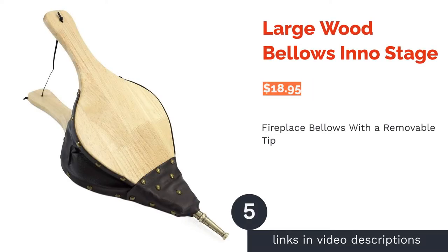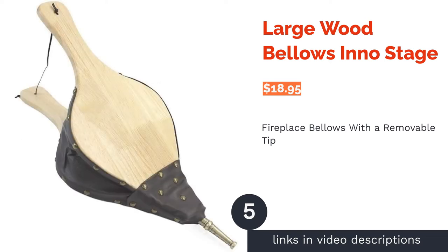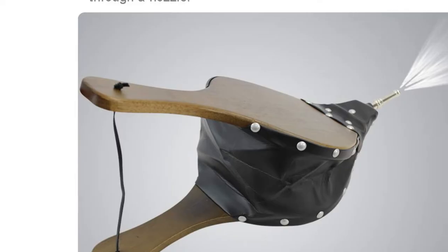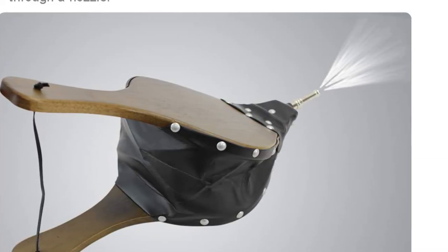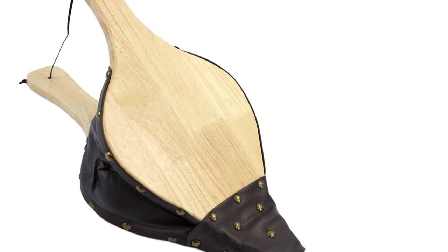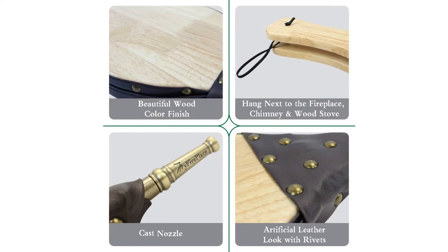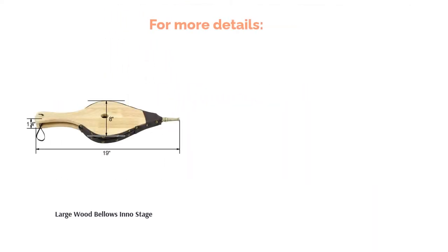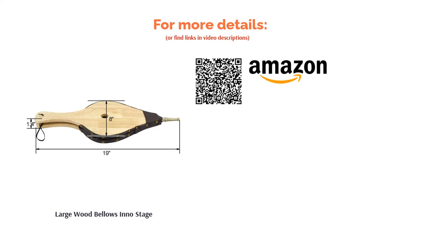The next product is the Large Wood Bellows by Inno Stage. These bellows have an antique feel; the handles are made from durable plyboard and the air chamber is made from artificial leather. A leather strap is hooked on both ends of the handles for easy storage, and the tip is removable to make cleaning a breeze. Some reviewers said that air leaked out of the removable tip — to avoid this, be sure to screw on the tip tightly. Most buyers liked the quality craftsmanship and powerful performance, and also like to bring these on camping trips.